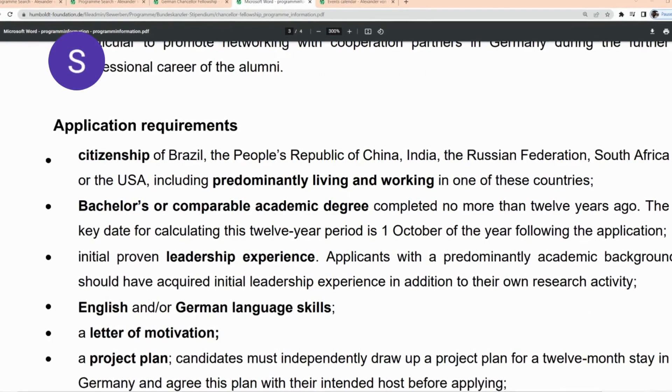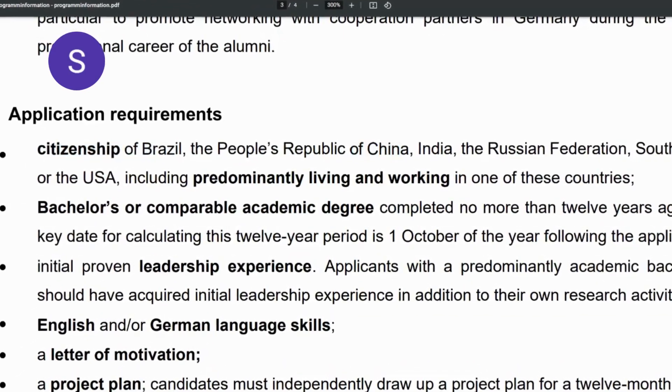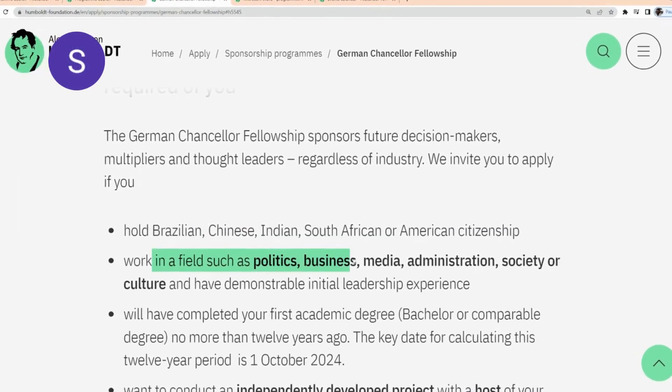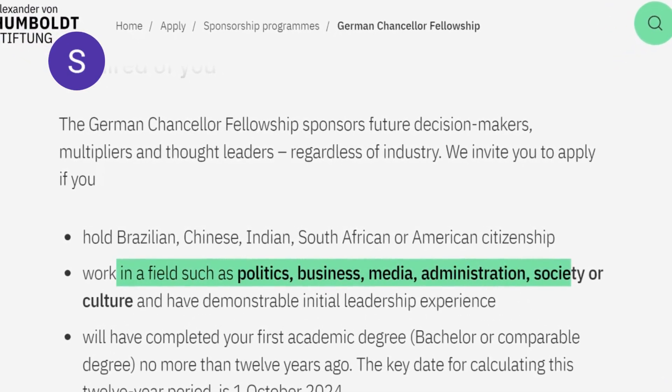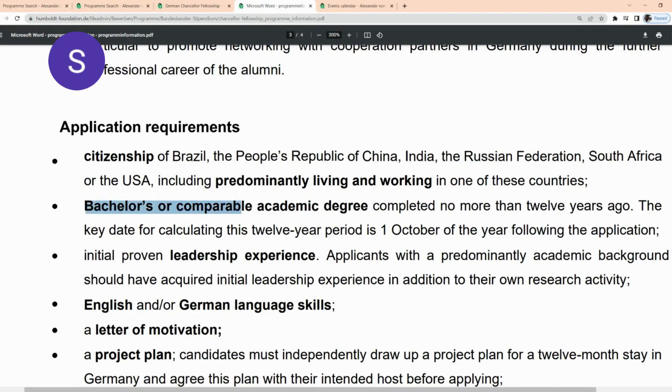The application requirement states you need to be a citizen of Brazil, Republic of China, India, the Russian Federation, South Africa, or the United States. You must work in a field such as politics, business, media, administration, society, or culture, and have demonstrable initial leadership experience. You need to have a bachelor's or comparable academic degree completed no more than 12 years ago.